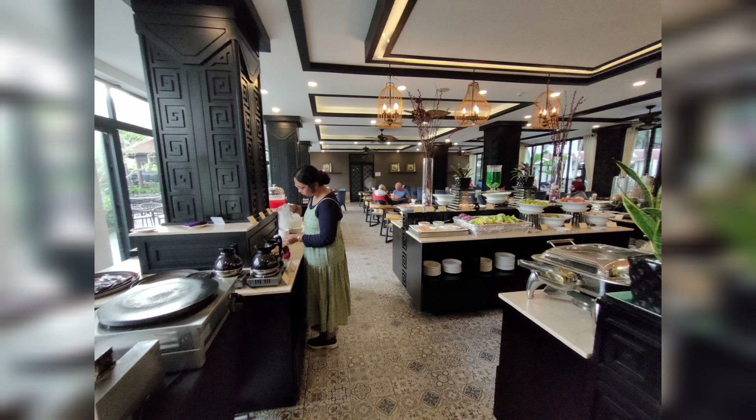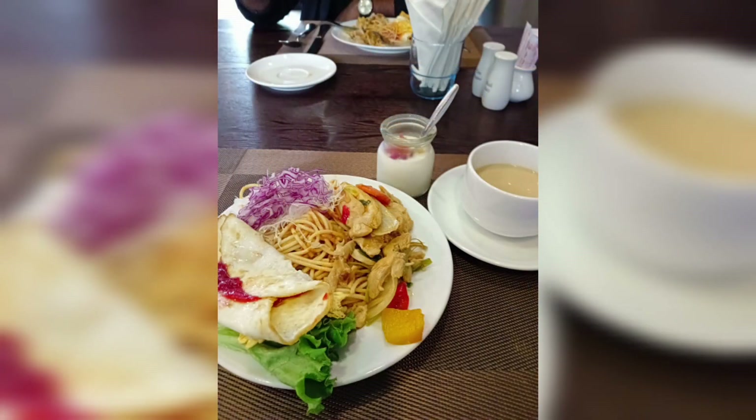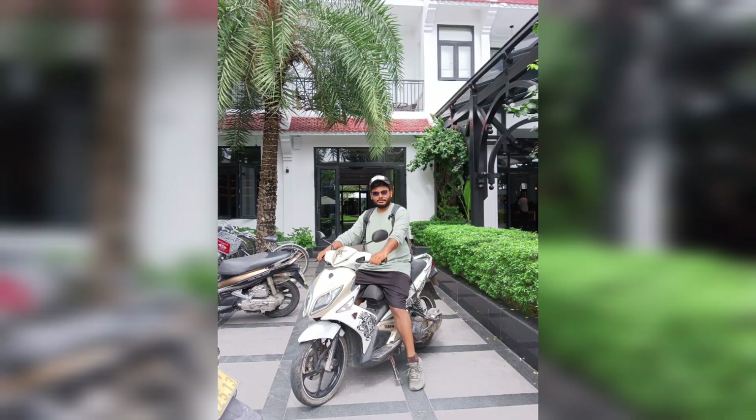Next morning, after having breakfast, we rented a scooty and headed towards Anbang beach.